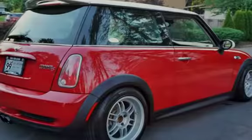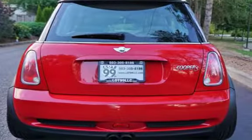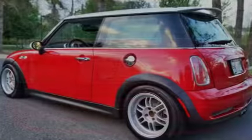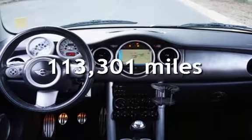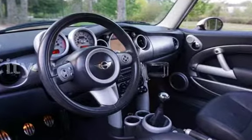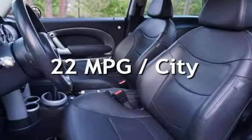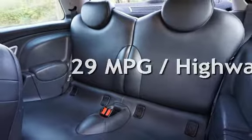This two-door hatchback has a four-cylinder, 1.6-liter i4 engine, with front-wheel drive and a six-speed manual transmission. This Mini has less than 114,000 miles on the odometer. Estimated fuel economy is 22 miles per gallon in the city and 29 miles per gallon on the highway.